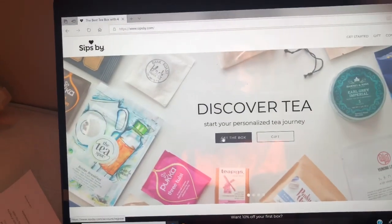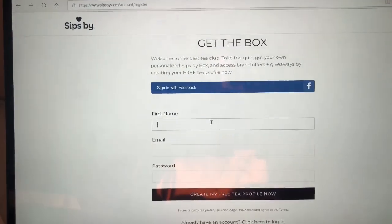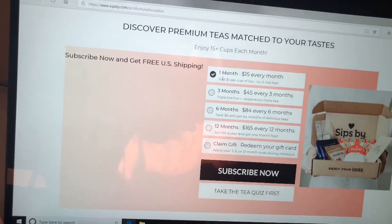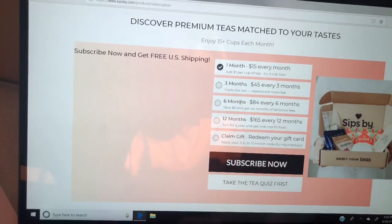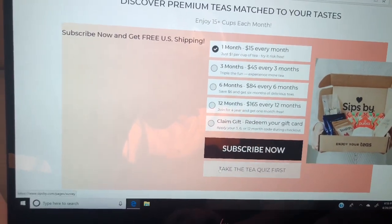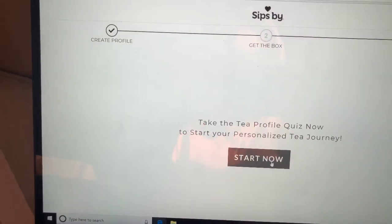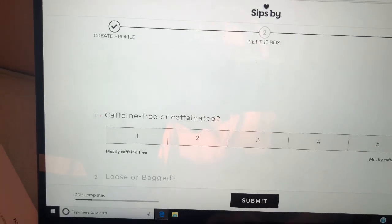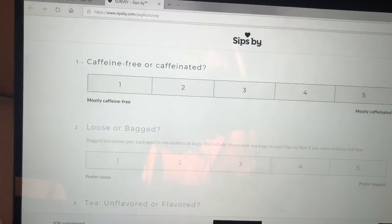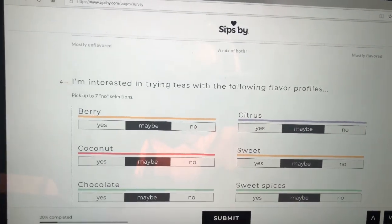So to get the box, you go to the site, take the quiz, and create an account. I want to show you guys — this is where you pick what you want. You can pick what you want. So I'm going to take the tea quiz. You basically go through and pick caffeine preference, loose or bagged, the flavor, and the different teas you're interested in trying.